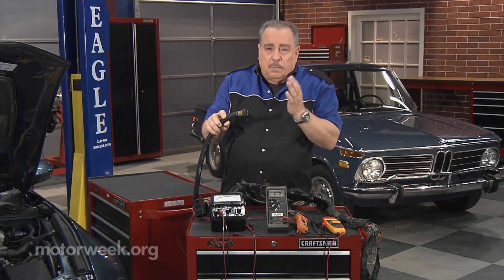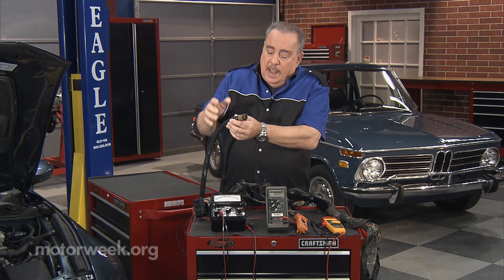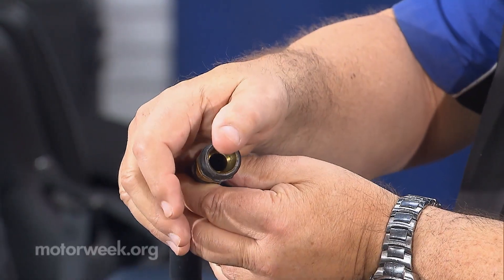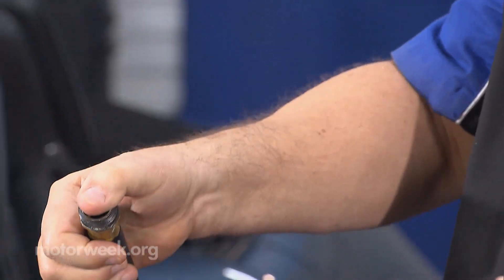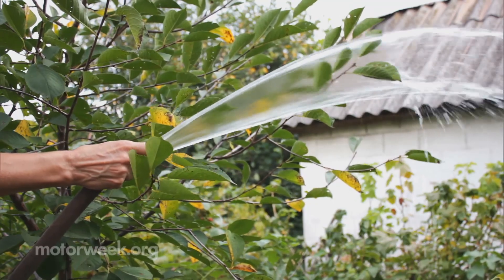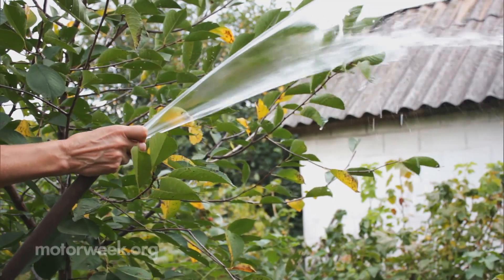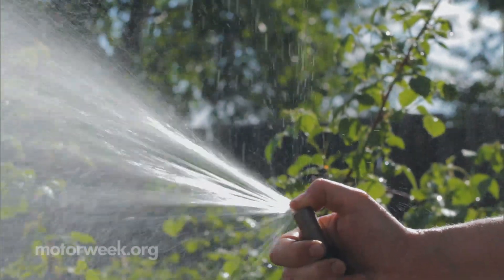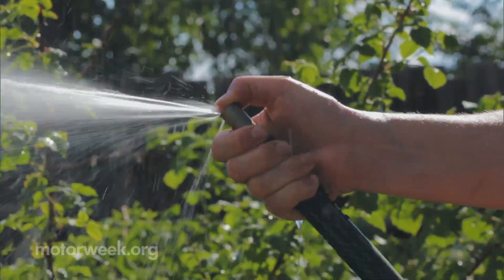Resistance opposes current flow. To visualize that with the garden hose, what we do is put our thumb over the end of it, and we see that the volume goes way down, but the force — the amount of water coming out is smaller, but we can shoot it clear across the yard. That's resistance.